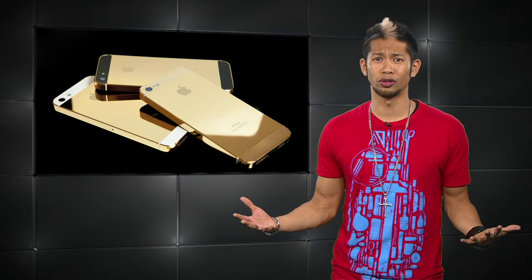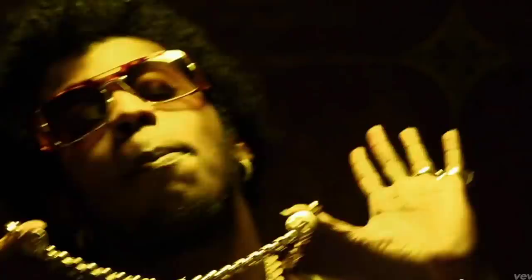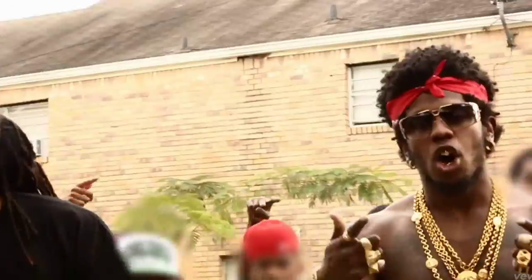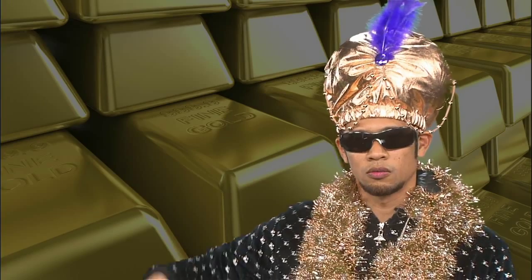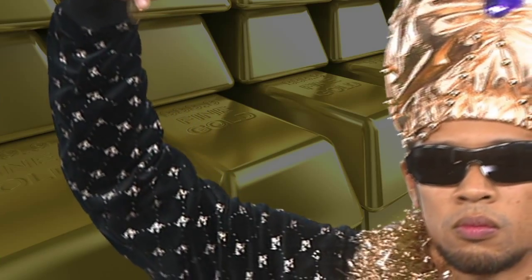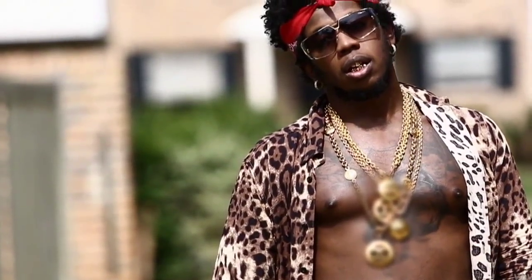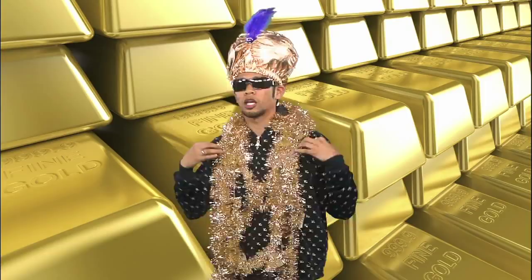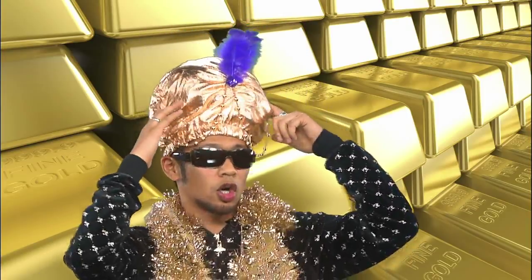Can you say all gold everything? Gold all in my chain, gold all in my ring, gold all in my watch. Don't believe me, just watch. Gold all up in my jacket, gold all up in my turban!